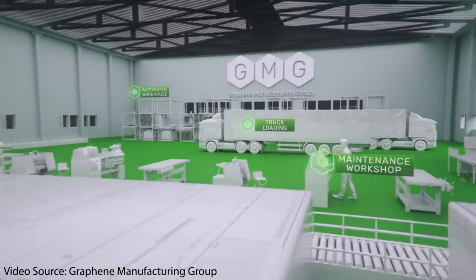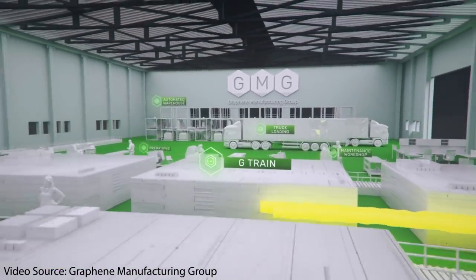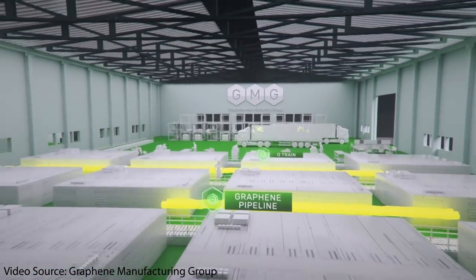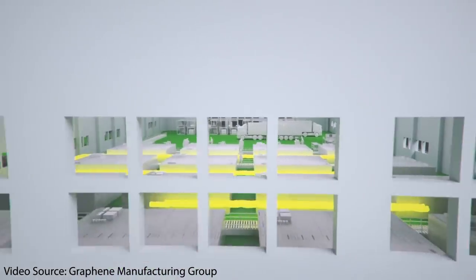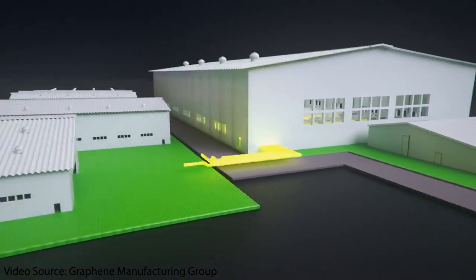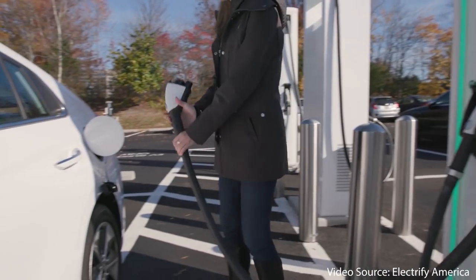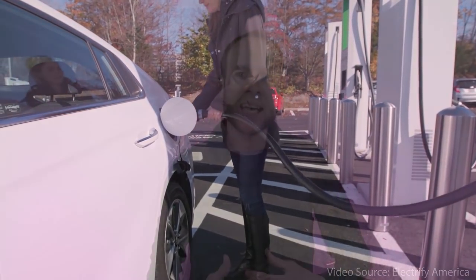An Australian graphene manufacturer, the Graphene Manufacturing Group, is partnering with the University of Queensland to develop and commercialize a new graphene aluminum-ion battery that, according to early tests, may be able to fully charge in five minutes or less. Let's talk about this new battery tech and see if it's all hype or if it's the real deal. I'm Jonathan and welcome to CleanerWatt.